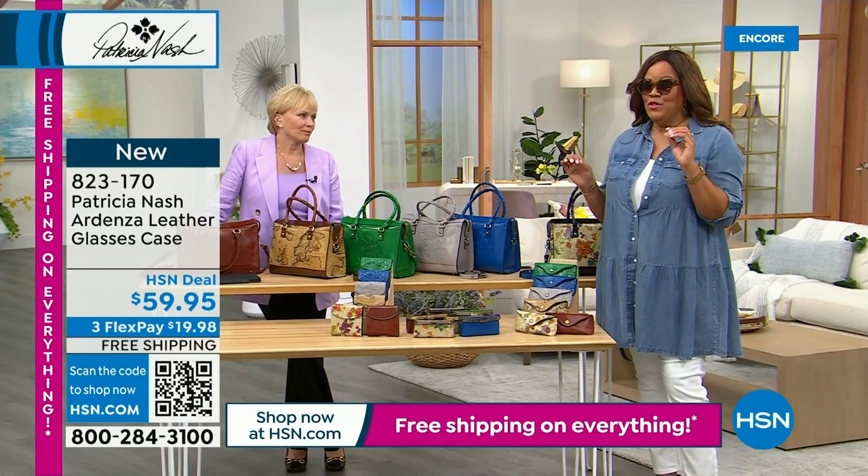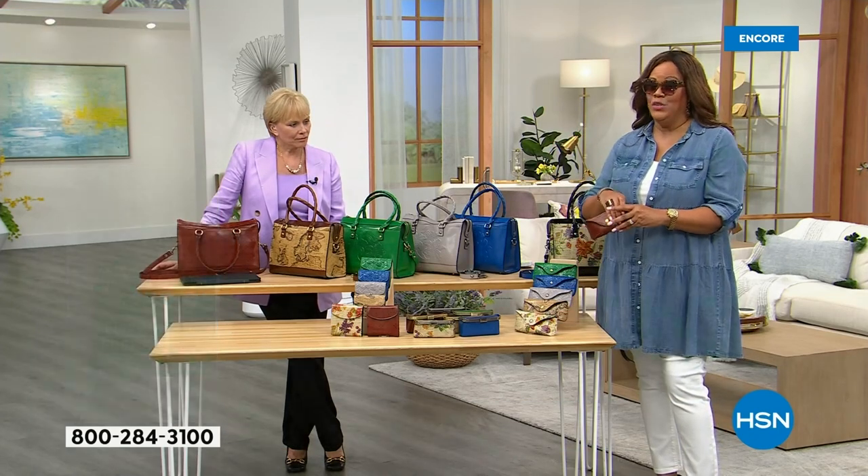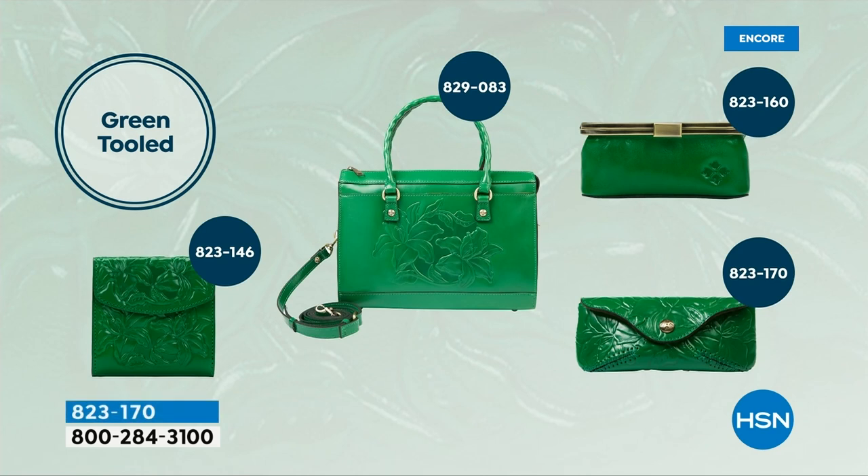Here are all your item numbers for the whole collection. The wallet: 823-146. The Today's Special — $120 off, free shipping — pick your color: 829-083. The cosmetic bag, only a few hundred left, could be gone in an hour: 823-160. And the sunglass case: 823-170, could also be gone within the next hour. I would not wait on this.